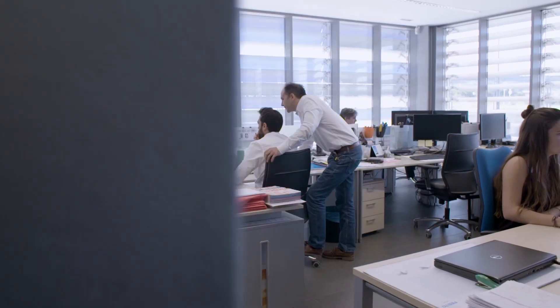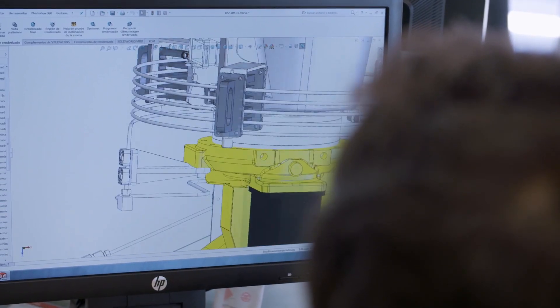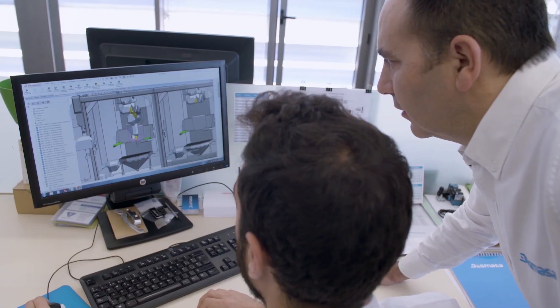Dismasa was founded in 2004 and we've been working in the special machinery family since then, offering tailored solutions to our customers. We quickly started to integrate robots in our projects — it's an important part of our business.